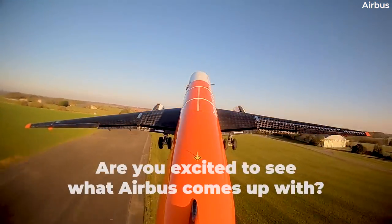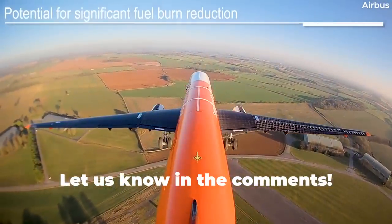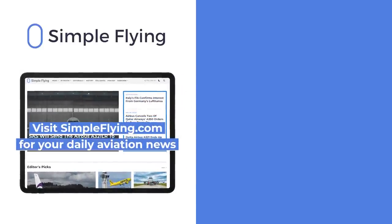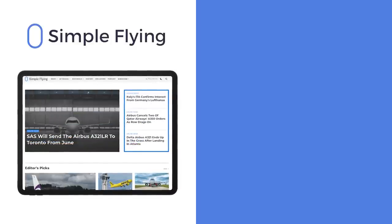Are you looking forward to seeing what kind of aircraft Airbus designs for the future? Share your thoughts by leaving a comment. In addition to our daily YouTube videos, Simple Flying publishes over 150 articles every week. If you're looking for the latest aviation news and insights, visit simpleflying.com.